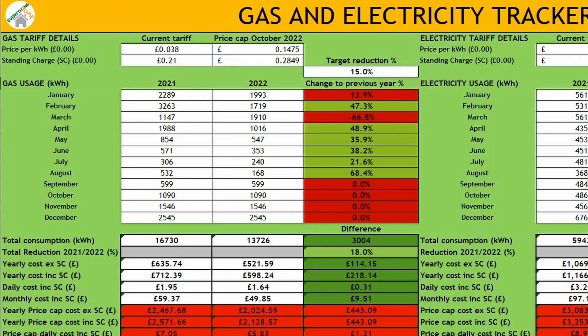We only started some of these energy habit changes in April, and you can see we've achieved our target reduction for all of those months compared to last year. In fact, since April we've reduced our gas consumption by an impressive average of 42% compared to the same period last year.